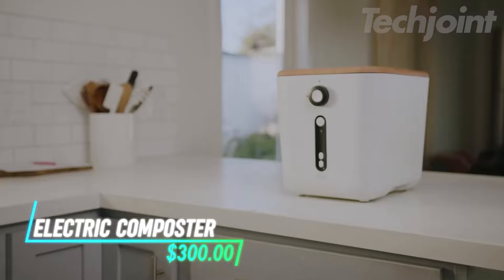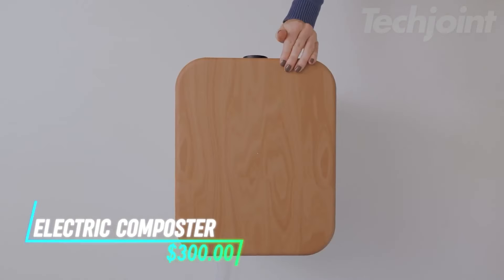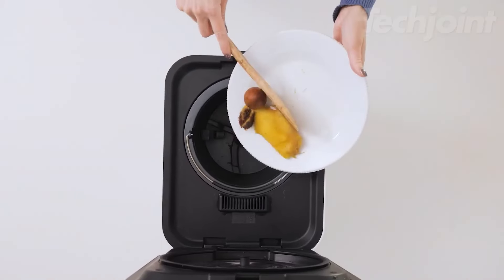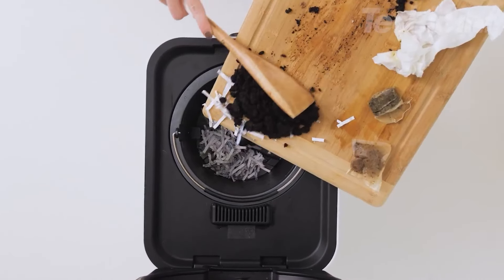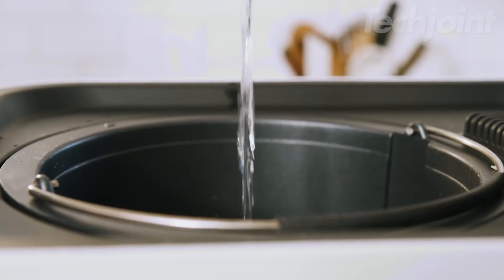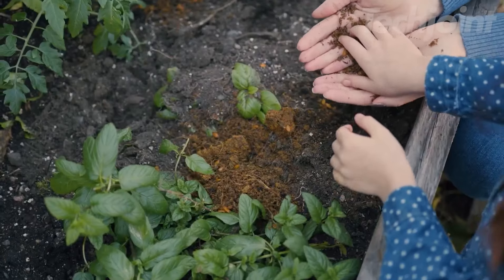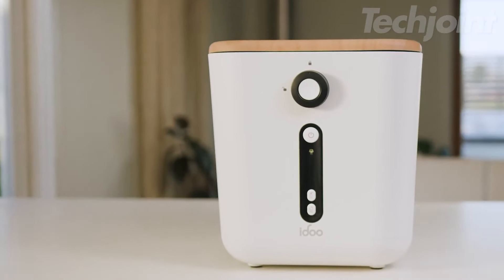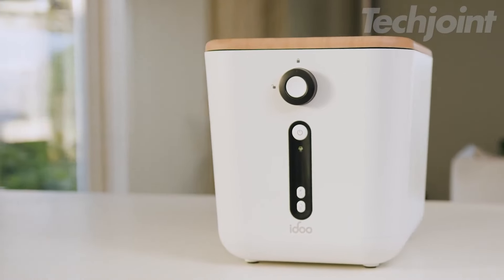This electric composter turns your kitchen scraps into pre-compost within six hours using high-temperature drying and milling. It reduces food waste volume by 90%, saving space and disposal costs. With a three-liter capacity, it fits nicely on your countertop without taking up much room. It also operates quietly and has an odor-absorbing filter to keep things fresh.